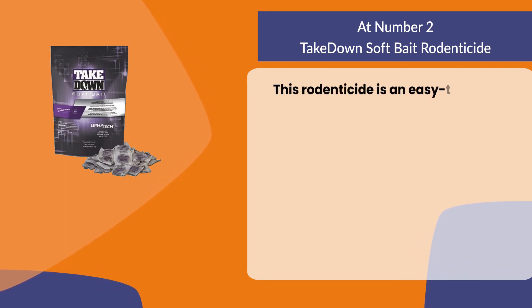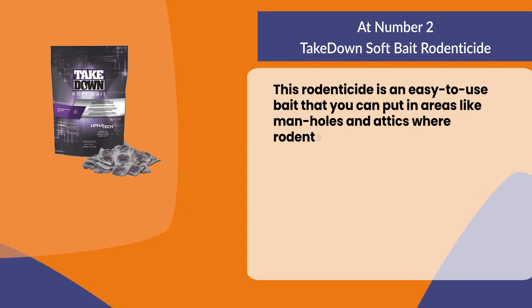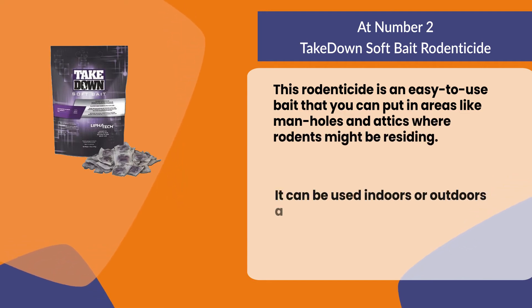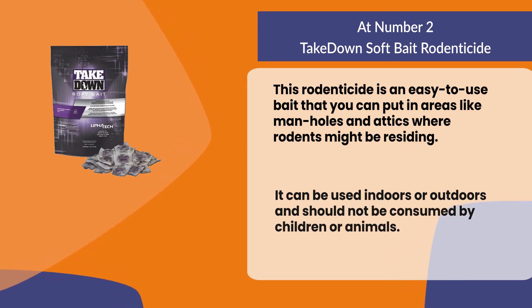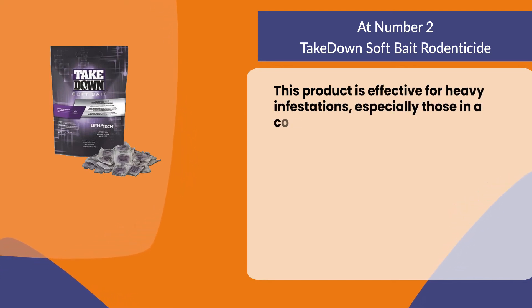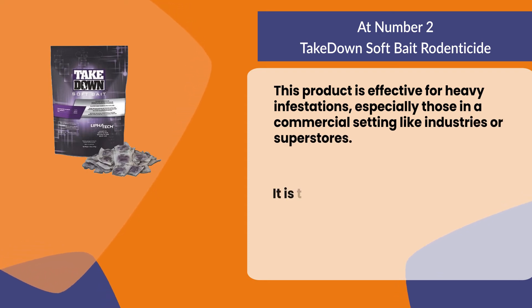At number two: Take Down Soft Bait Rodenticide. This rodenticide is an easy-to-use bait that you can put in areas like manholes and attics where rodents might be residing. It can be used indoors or outdoors and should not be consumed by children or animals.